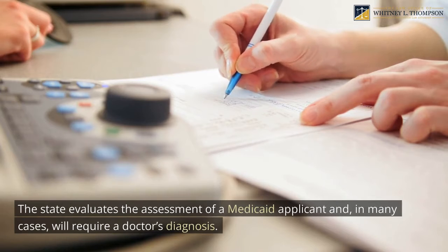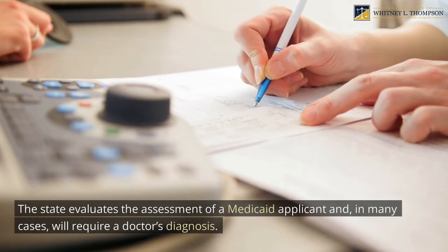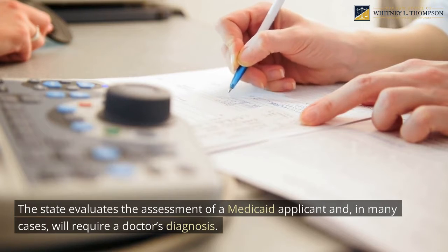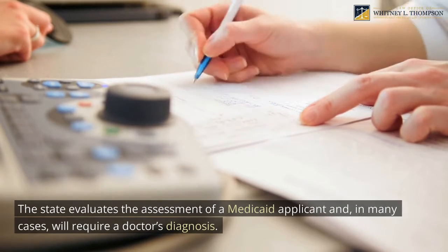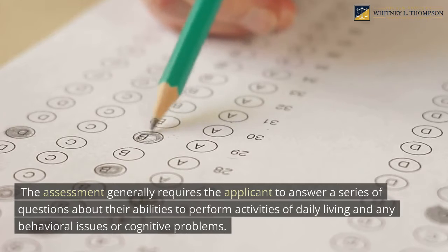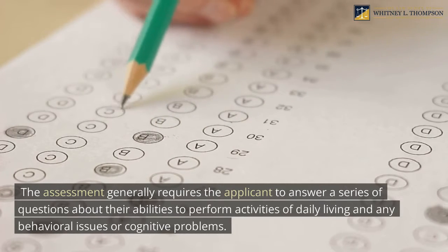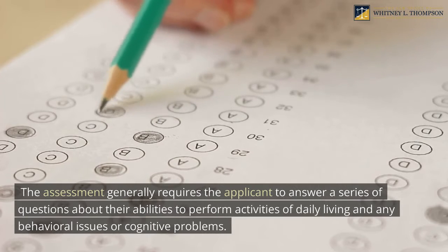The state evaluates the assessment of a Medicaid applicant and, in many cases, will require a doctor's diagnosis. The assessment generally requires the applicant to answer a series of questions about their abilities to perform activities of daily living and any behavioral issues or cognitive problems.